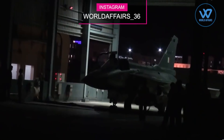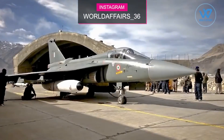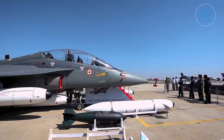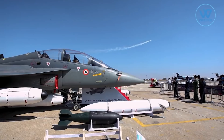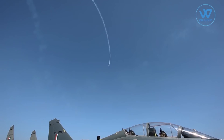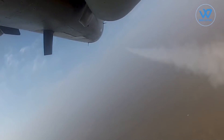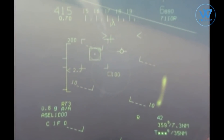Tejas uses a number of characteristics to keep the radar cross-section (RCS) low, including the wide use of composite materials which do not reflect radar signals, Y-shaped air inlets, and a large coating of radar-absorbing materials over the control surfaces. Tejas can carry the same arsenal of contemporary armaments as larger fighters, such as precision-guided and standoff weaponry, as well as long-range beyond-visual-range missiles capable of taking down target planes from a safe distance.